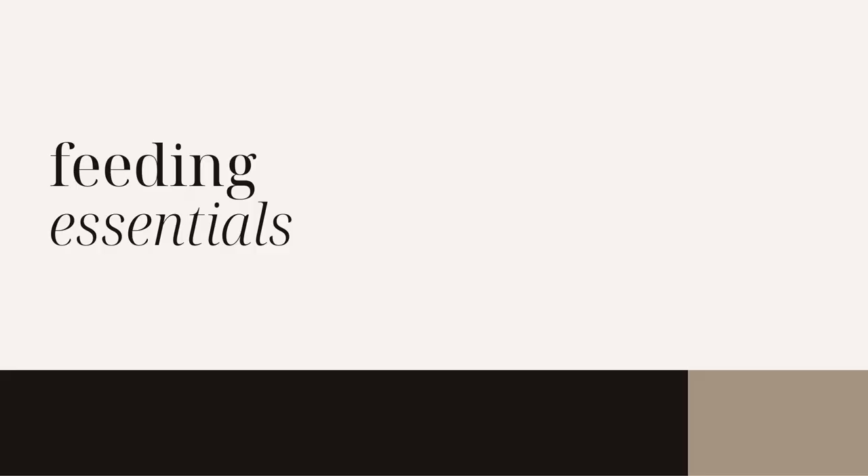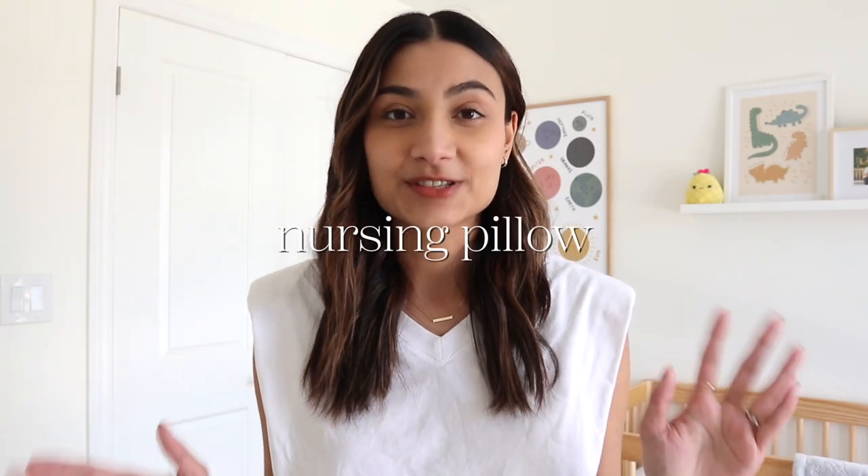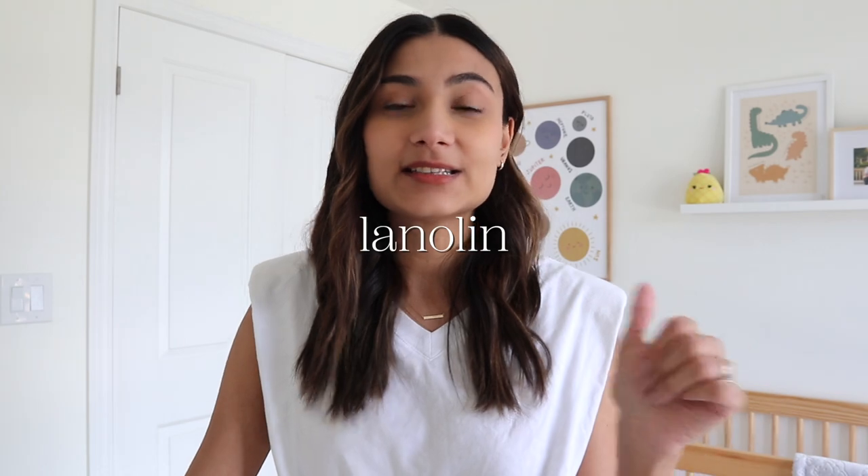The next category is feeding. Having a good breast pump is key — I have the Philips Avent portable breast pump, and I love that I don't have to be hooked up to a wall at all times; it gives me mobility. I would highly recommend getting a nursing pillow — I have the Boppy. It was great for nursing Yusuf, especially recovering from my C-section, because it gave me support so I didn't have pressure on my abs. It also doubles as a great back pillow.